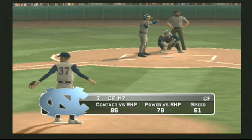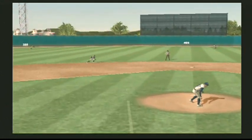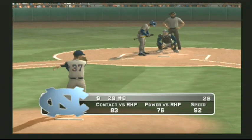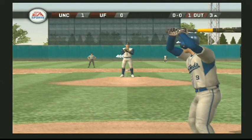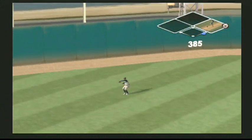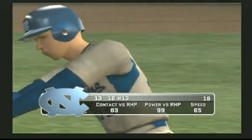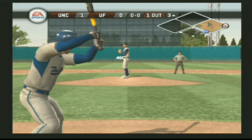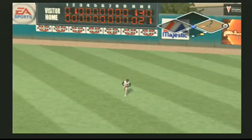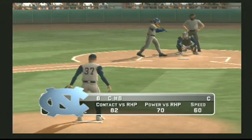Number seven is up next. There's a grounder to short, throw to first — that's in time for the out. Number nine is down, 0 for 1 at the plate. It's a shallow left — he's on with a single, just off the edge of his glove. Number 13 is down 0 for 1 at the plate today. Little ground ball to the right side — that one had eyes. He fields and fires to third, barely got a glove on that one. Number eight is 0 for 1 today.